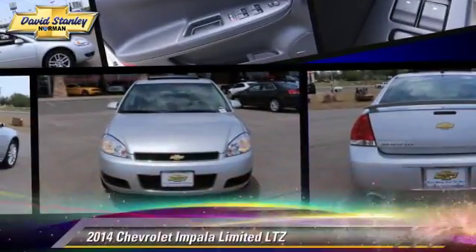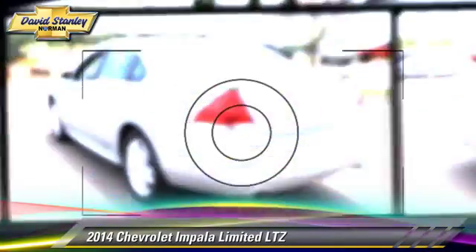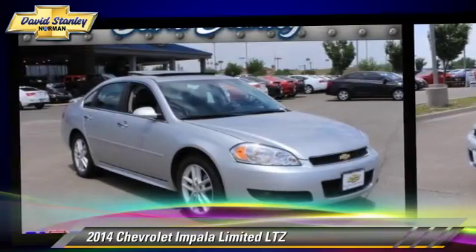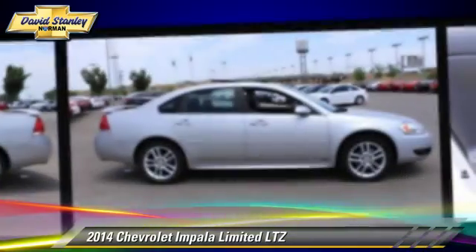The 2014 Chevrolet Impala LTZ, powered by a 3.6-liter V6 engine with a 6-speed automatic transmission. This vehicle, with fewer than 20,000 miles on the odometer, is well equipped.